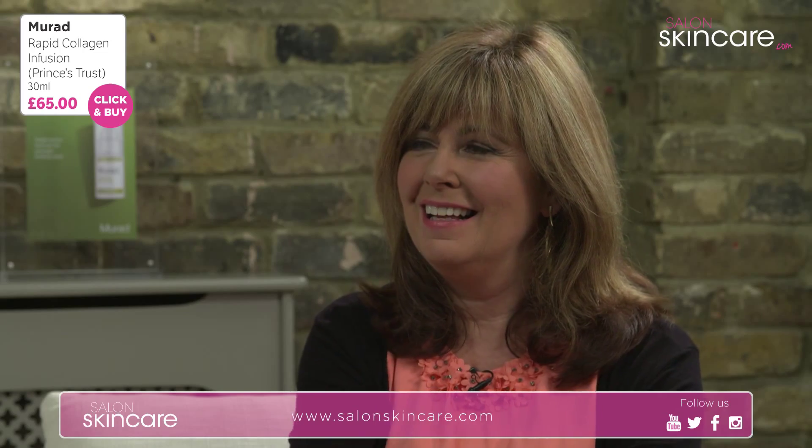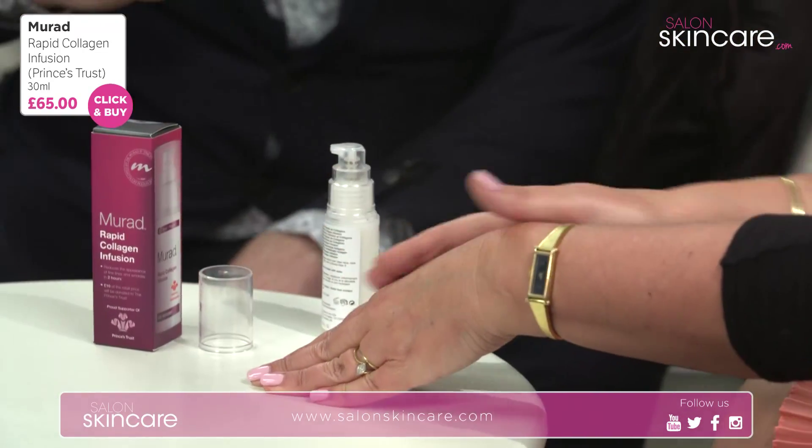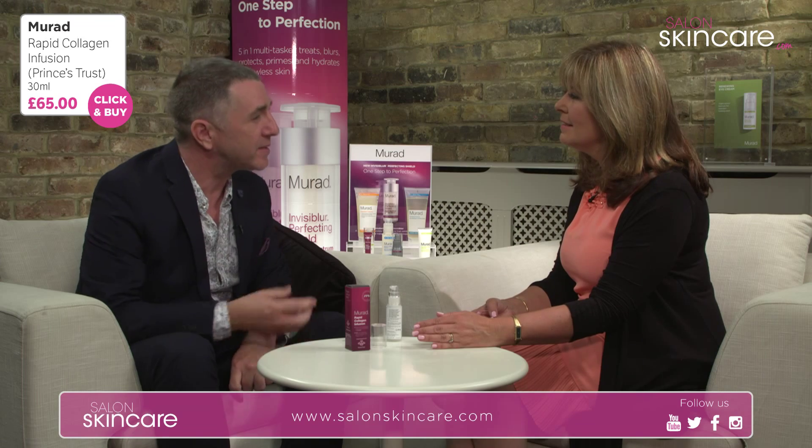I'm really paranoid about pore size on my nose and this will help with that. You'll see a 62% reduction in pore size, and if you think about it that's nearly two thirds.